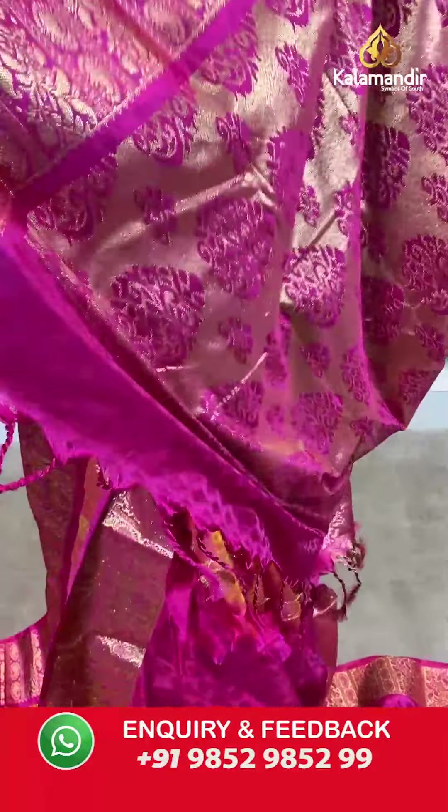Next is a black colored saree — black is everybody's favorite — in a very beautiful magenta combination. It has a self-designed body with a contrasting border featuring gold zari work, a zari woven pallu with tassels at the bottom, and a contrasting embossed blouse piece. Saree code VO241, actual price 2999, offer price 2100 rupees. Take a screenshot and send it to our WhatsApp number 9852985299.